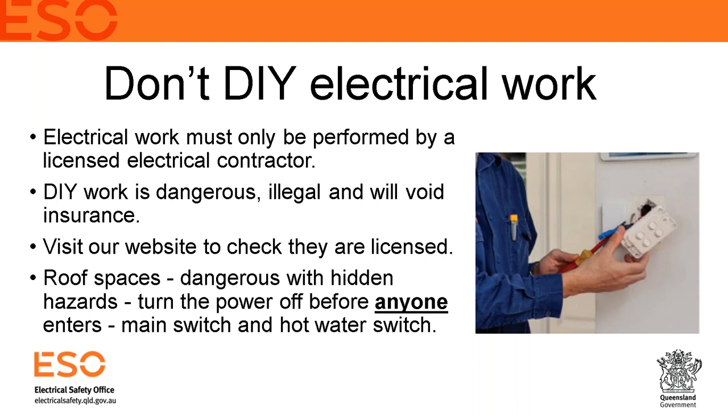Illegal electrical work can lead to criminal prosecution and heavy fines. The Electrical Safety Office has a facility on their website where you can check your contractor's licence number — always do this to ensure they are licensed, have their insurances in place, and are qualified to do the work. If you perform unlicensed work and it causes a fire, your insurance company would likely not cover it.